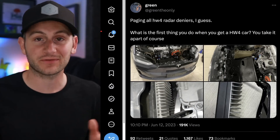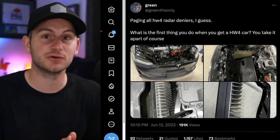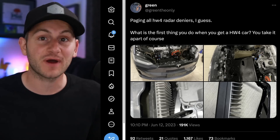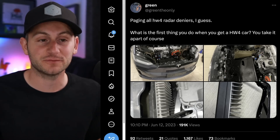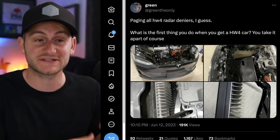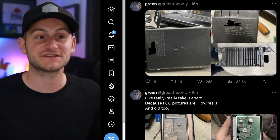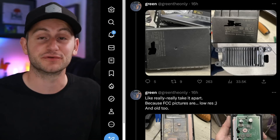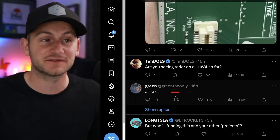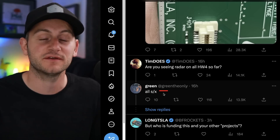We've known that the Model S and X are being delivered with Tesla's new Hardware 4 chip and the new Project Phoenix HD radar. We also heard that some Model Ys had Hardware 4, but that's not going to be in all Model Ys for at least a few months, presumably due to camera shortages. Here are pictures to confirm Tesla is indeed bringing back an HD radar — and so far it's still just the Model S and X with the new HD radar, not the Model Y.